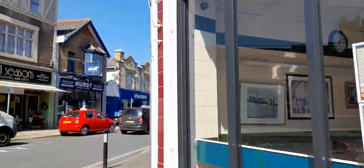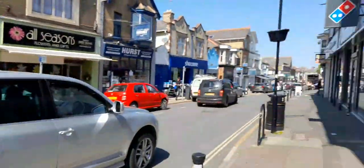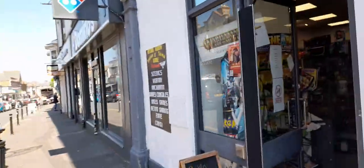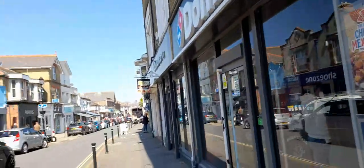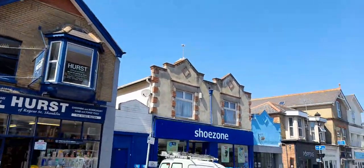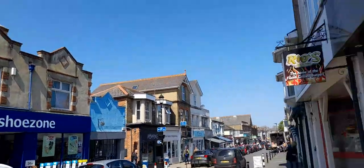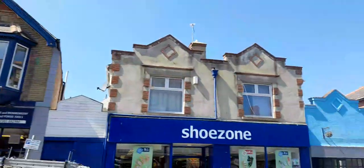There's the fish and chip shop and burger shop. You can see Boots, a retro hobby shop and gaming place, a pizza place, and a burger place. Some places are open at night.